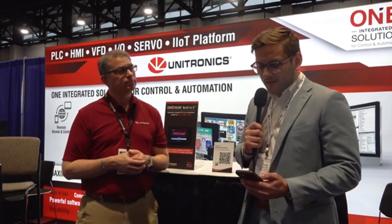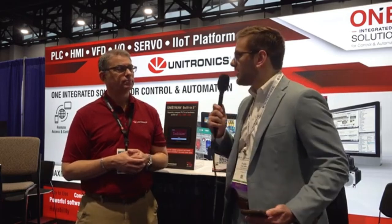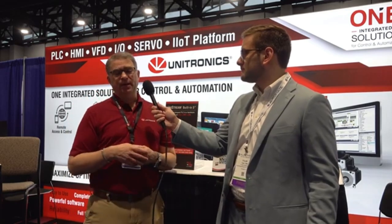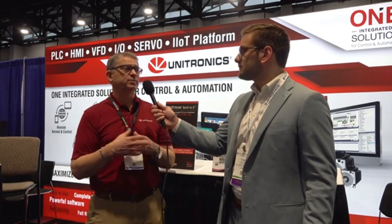How does Unitronics incorporate the latest technologies — IoT, Industry 4.0 principles — into your products? Certainly our latest platform of PLCs, the Unistream platform, incorporates all the latest and necessary communication protocols to merge and communicate with the other systems across the business platforms.